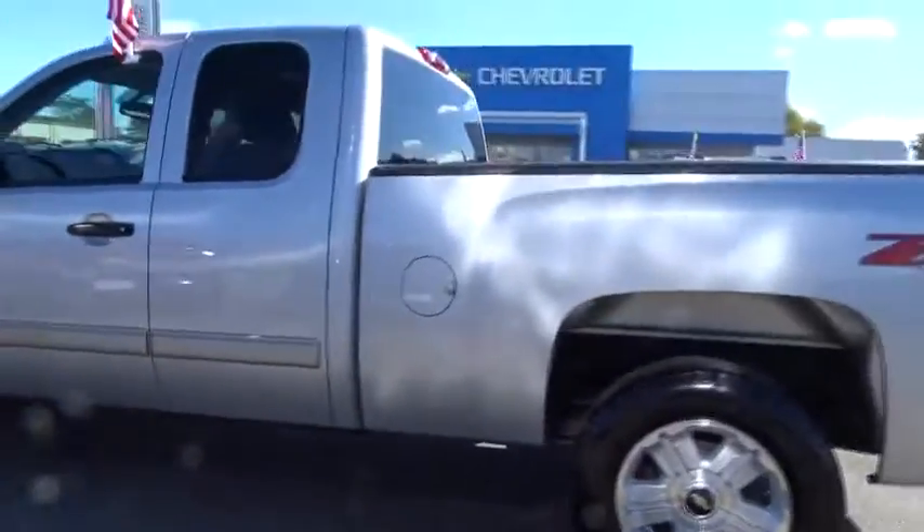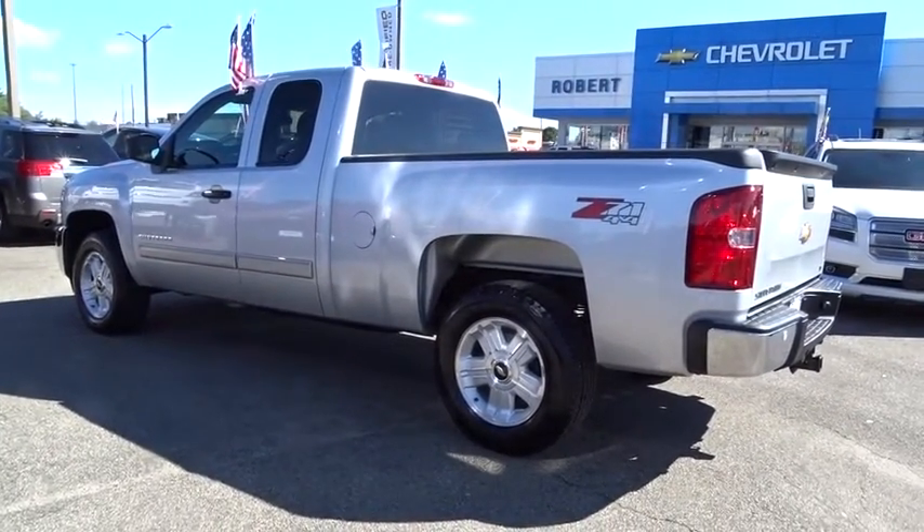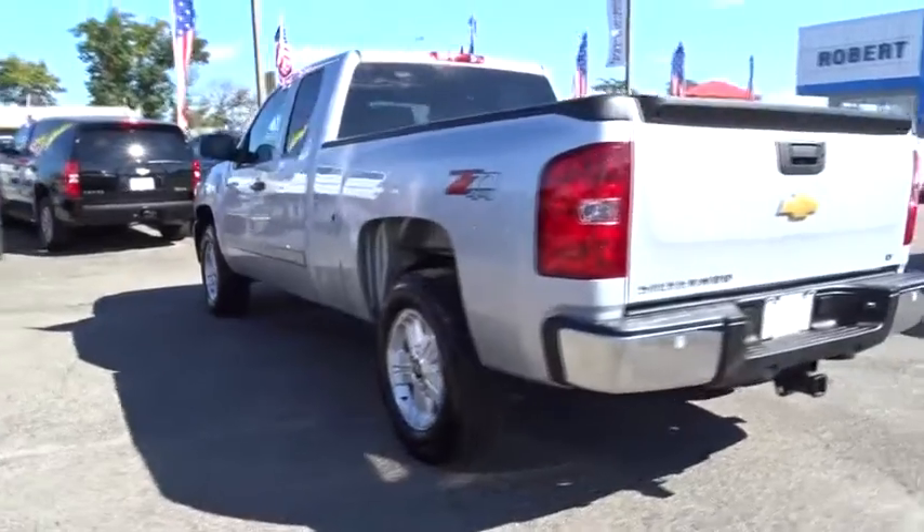Four-wheel drive, trailering package. Take this vehicle for a spin and see why so many shoppers are now proud owners.